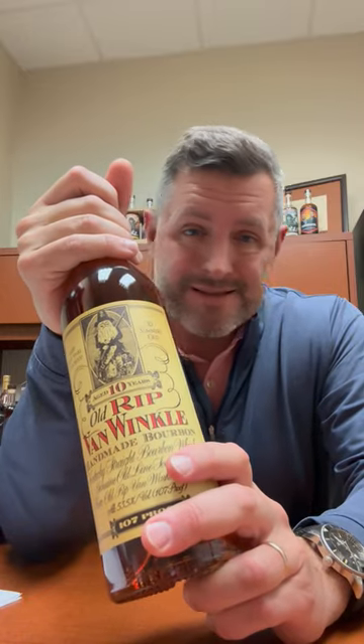But if you want something that's balanced, that's really just right in every single strike zone — in terms of proof, in terms of age, in terms of mash bill — this 10-year has got to be it. That's right where I like it. Personal preference, but go to a Bourbon World store now and enter for the right to buy this bottle of Van Winkle 10. Cheers.